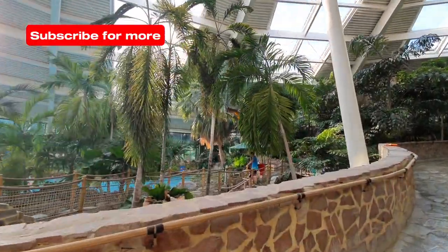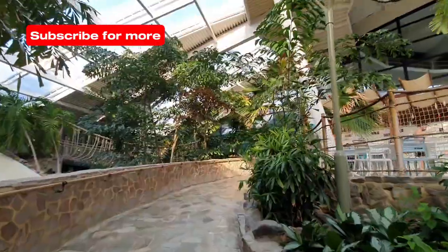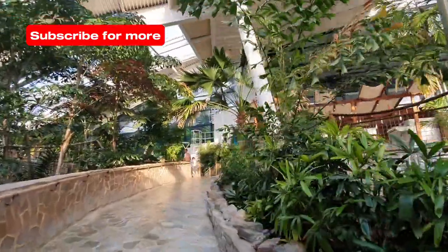Heated to a heavenly 29.5 degrees C all year round, this superb water park is one of the main attractions included in the cost of your stay.